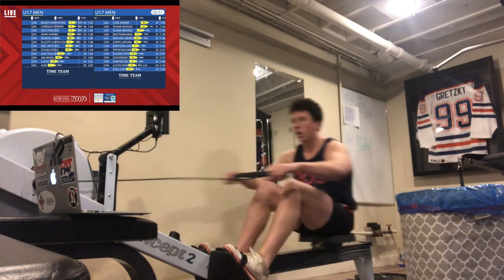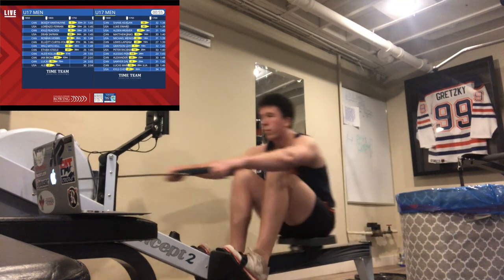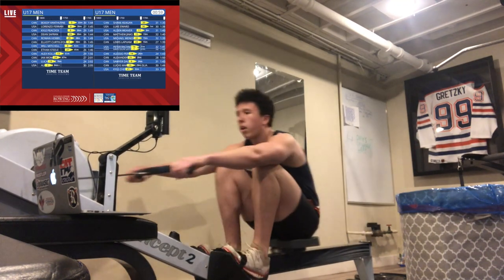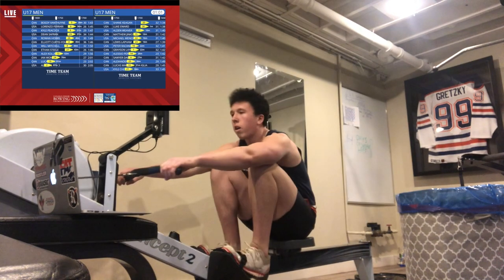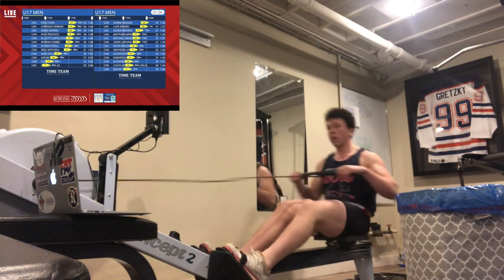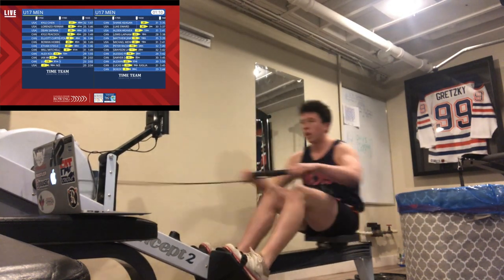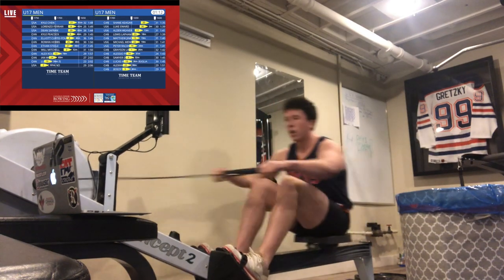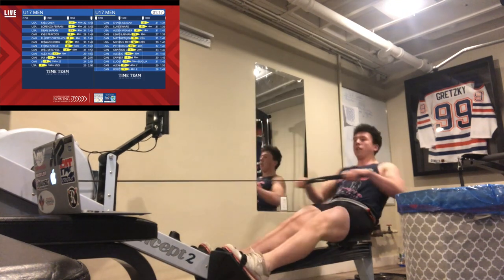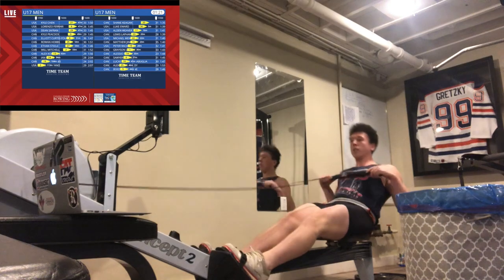Thanks, Ryan. Right off the start, those tips are into real life. Across the world, these guys are in their homes, on their machines, pushing away. Let's look at the splits: 134, 138. Shane Keegan and Luke Edward pushing out front in this first part of the first 500. All the rowers will have done the same thing — they go up aggressive and strong, and they're trying to transition into something where they know they have good capacity to hold on.